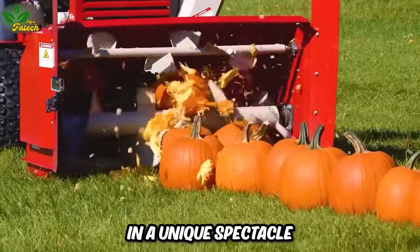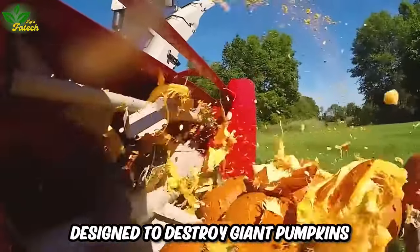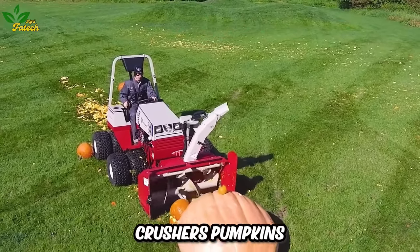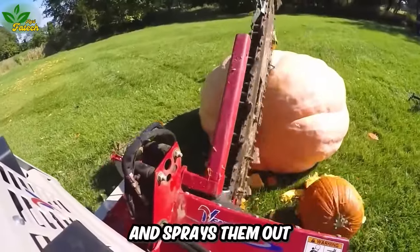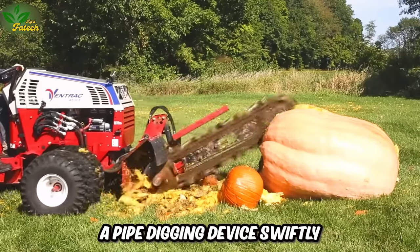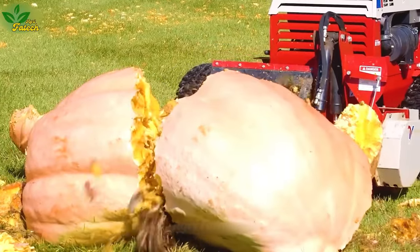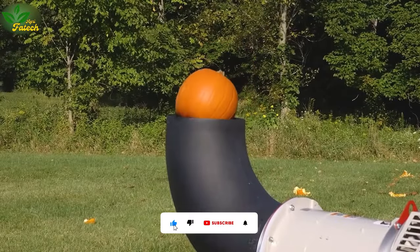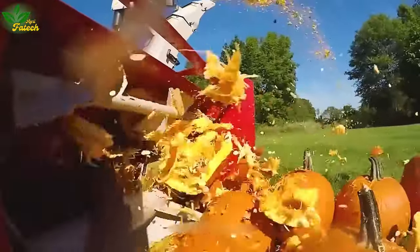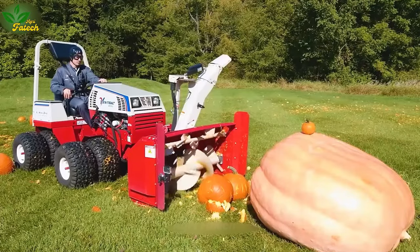In a unique spectacle, a gentleman tests agricultural machines designed to destroy giant pumpkins. A mini snow blower machine with its powerful jaw crushes pumpkins and sprays them out to 10 meters away. Subsequently, a pipe digging device swiftly splits the pumpkins in half while testing various machines. It becomes evident that these pumpkins are just too weak to withstand the power exerted by these agricultural marvels, though the question remains: why grow such giant pumpkins?